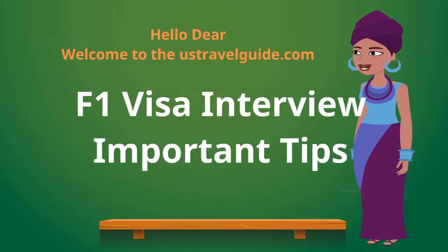Hello dear, welcome to the US Travel Guide. Before we start our discussion on F1 visa interview tips, please subscribe to our channel and help us create more videos.